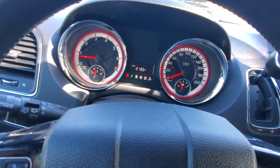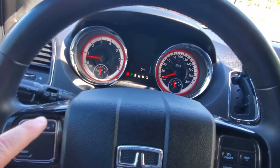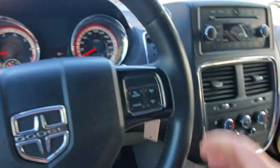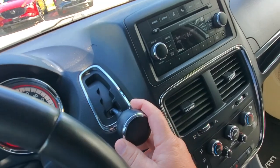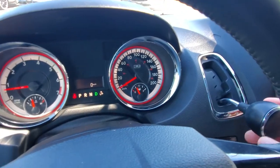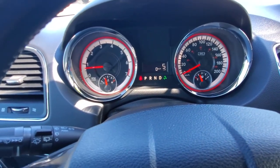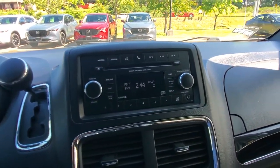You've got the trip computer — it'll go through Trip A, Trip B, distance till empty, and kilometers per hour. It's got Bluetooth. You've got cruise control on this side. There's your automatic transmission — if you want to shift gears you just move it side to side with the spring-loaded gear selector. It tells you what gear you're in: one, two, three, four, five, six — six-speed automatic transmission.